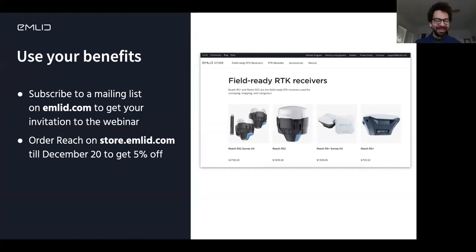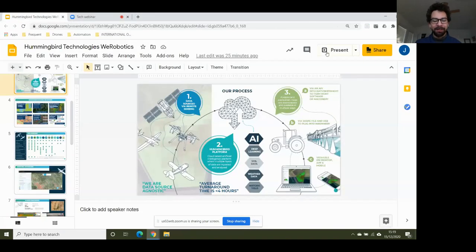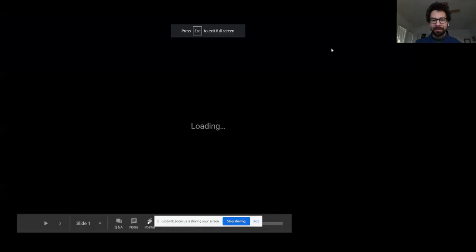Thanks a lot, Igor. We'll take questions at the end, but feel free to post them in the chat. Next we have Jack Behrens. Jack has been the operations manager since August 2019 of Hummingbird Technologies, a company that provides advanced crop analytics by pushing the boundaries of science and technology. Thank you, Jack — you have the floor.